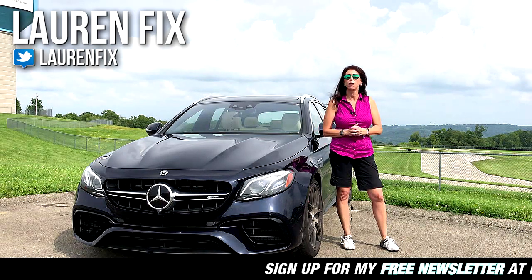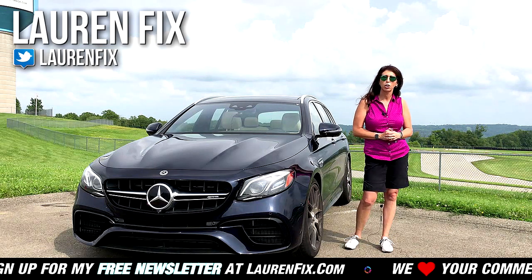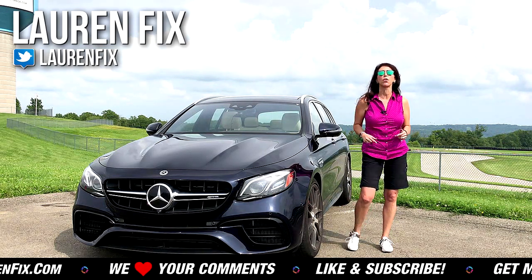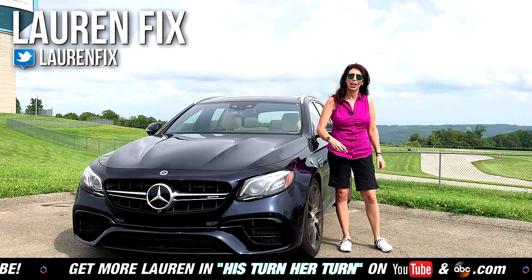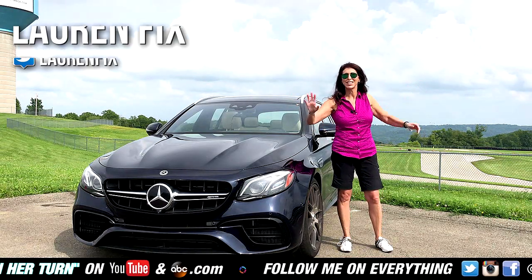I would definitely like to have this in my garage — what do you think? Put your comments down below. Make sure to follow us on all forms of social media at Lauren Fix, sign up for the Car Coach Reports at carcoachreports.com, and thank you for your support on our Patreon page. Check out our Four Minute Friday and his-turn-her-turn reviews. Don't forget to subscribe, click that little bell, and we'll see you next time!